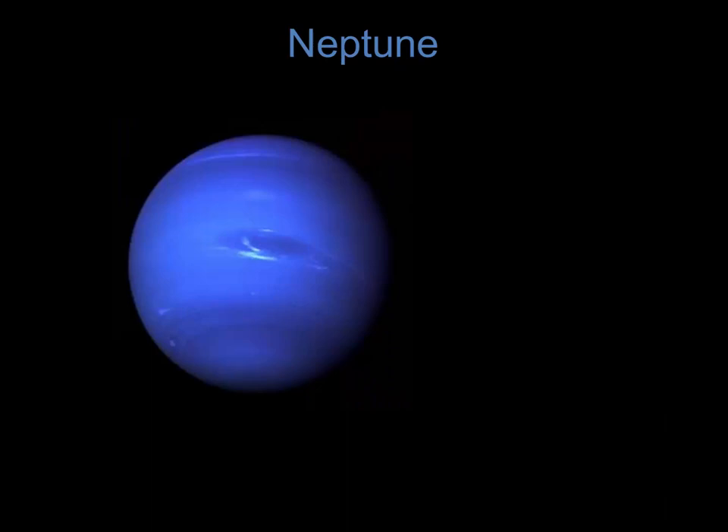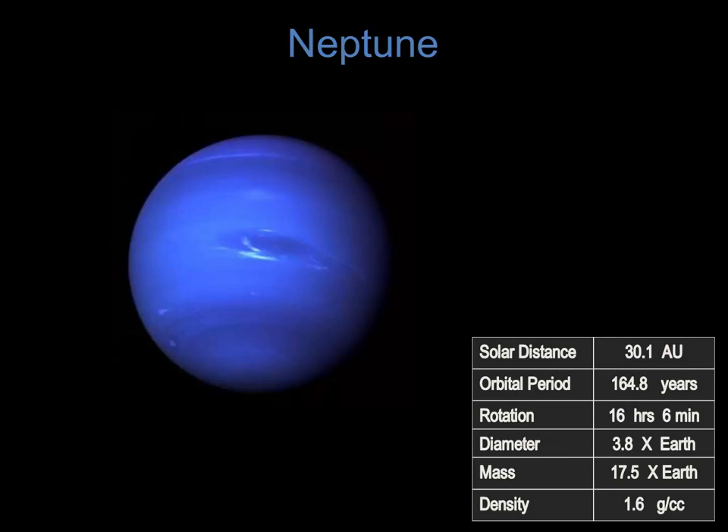On to the outermost of the planets, we find Neptune. Like Uranus, with a composition of hydrogen and helium with a significant amount of methane, the methane scattering away the red light from the Sun, it reflects mostly blue light. Neptune orbits the Sun at a distance of 30.1 AU. It takes over 164 years for Neptune to make one trip around the Sun, but its rotation is only a little more than 16 hours. Slightly smaller than Uranus, it has a diameter 3.8 times that of Earth, but is heavier at 17.5 times the mass of Earth, giving Neptune a density of 1.6 grams per cubic centimeter. Neptune has an internal heat source where it generates more heat than it receives from the Sun, responsible for extreme winds measured at over 1,200 kilometers an hour.